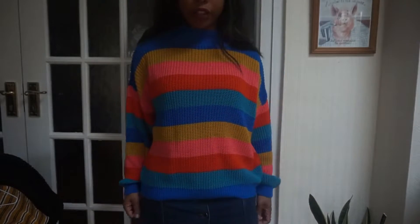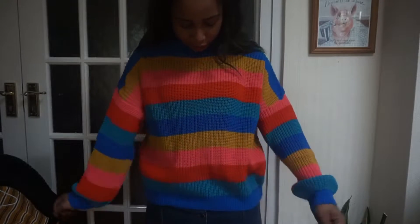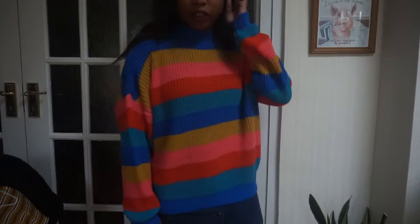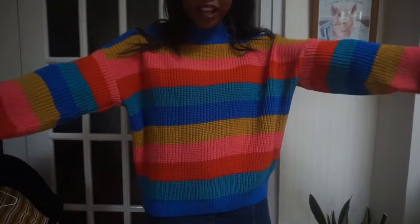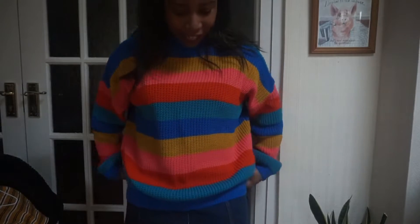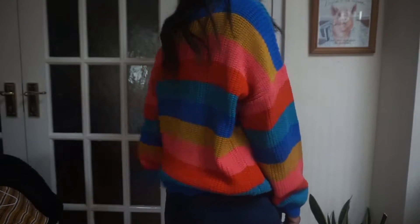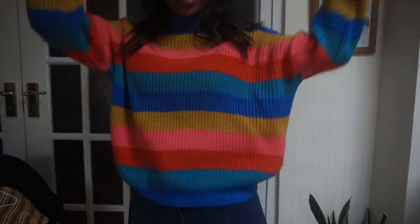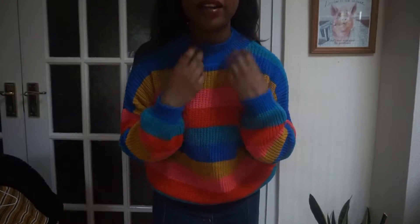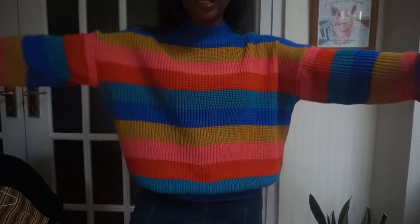It's really comfy. I've just got it on with this blue button-down skirt at the moment and I really love the colors. I'm getting really hot in it already — that's why I kind of just put a vest on to shoot this. The colors are great, I love the fit, and the polo neck is kind of like a faux polo neck — it doesn't come up too high, it's just the perfect length.